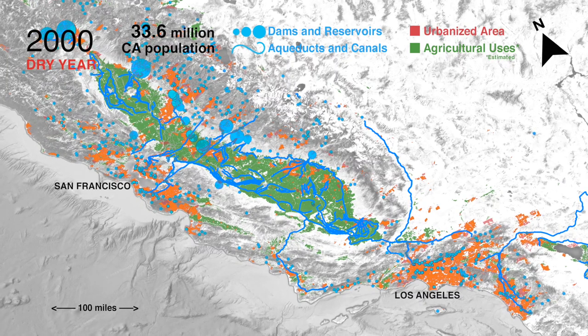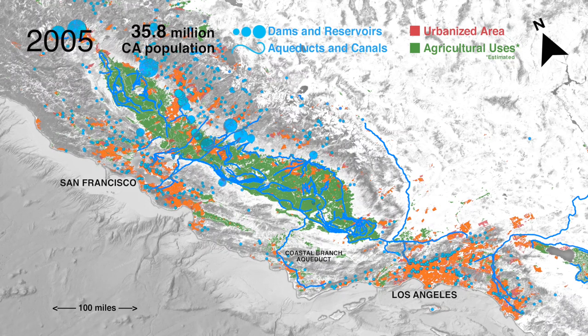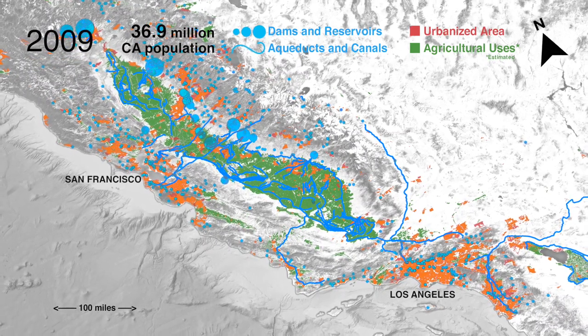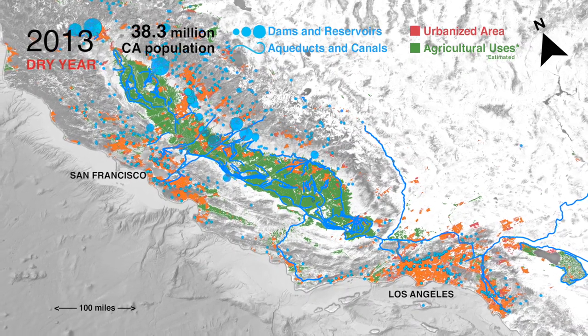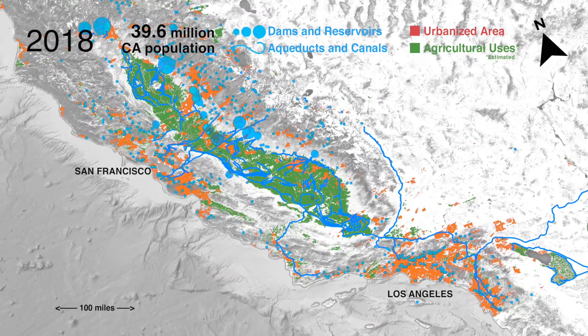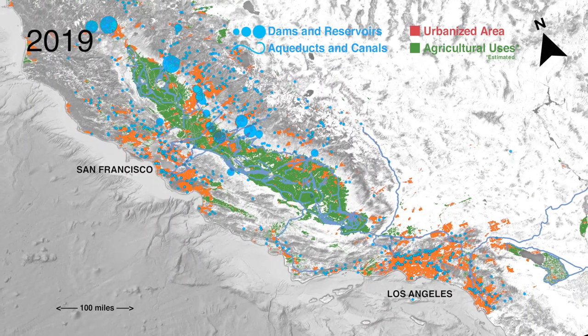In 2010, about 650 dams and 4,500 miles of major aqueducts and canals store and move over 38 billion gallons per day. This is the most complex and expensive system ever built to conquer water. But how will man's system cope with climate change?